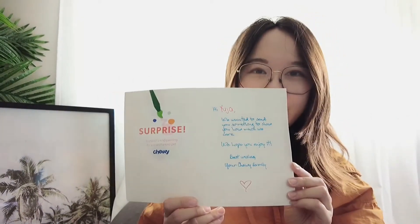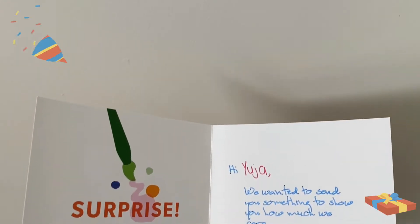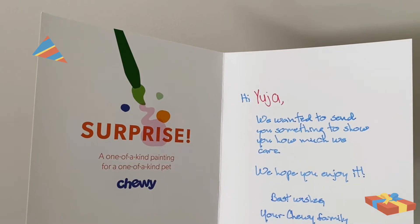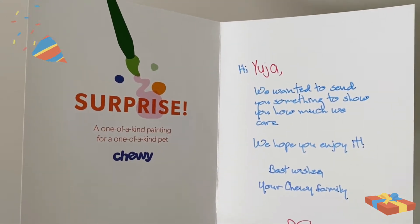It said 'picture perfect' — I think it is exactly what I thought. Here is what's on the card: it says 'Hi Yuja, we wanted to send you something to show you how much we care. We hope you enjoy. Best wishes, your Chewy family.' Let's find out!